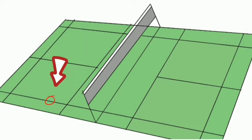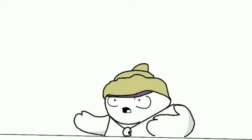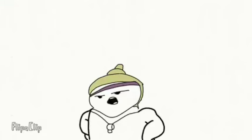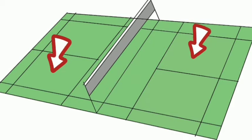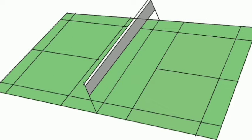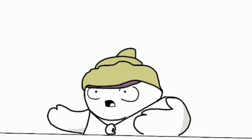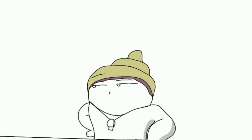If the shuttlecock hits the singles sideline it is considered out. If it hits the short service area it is also considered out. The player must serve the shuttle diagonally. If the score is even, the serve is from the right side; if the score is odd, the serve is from the left side. When serving, a player must stay within the box and never step on the line, or it can be called a fault by the service judge.